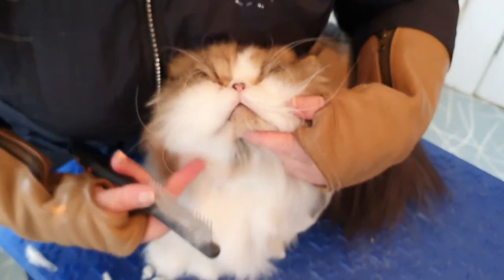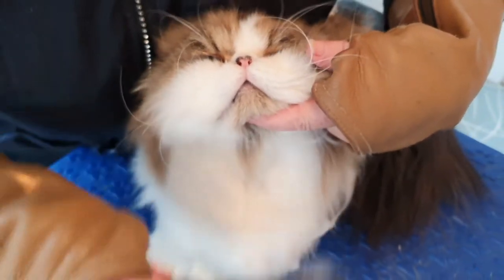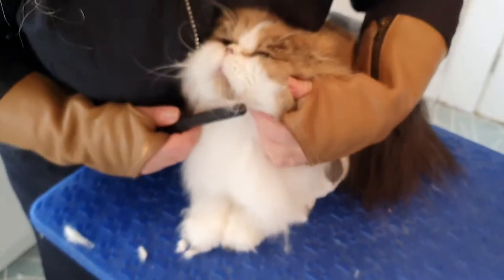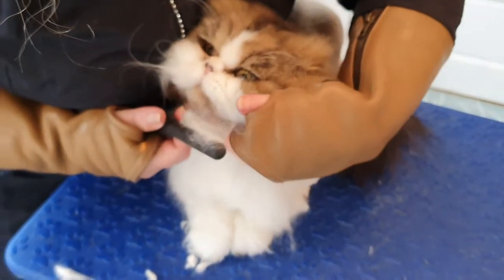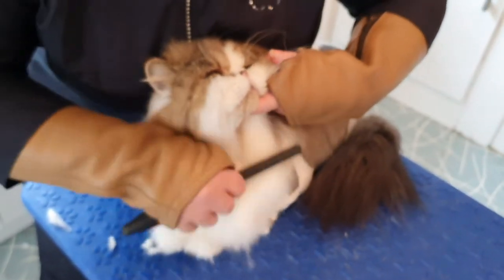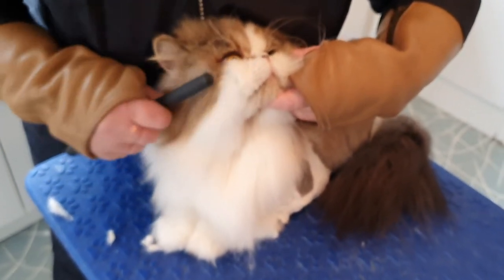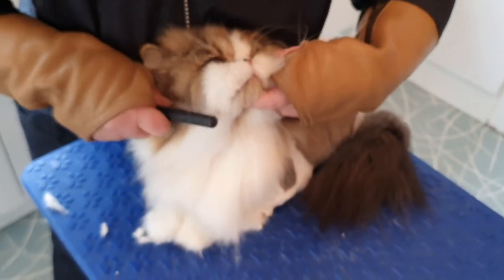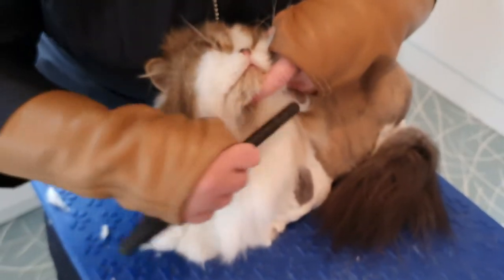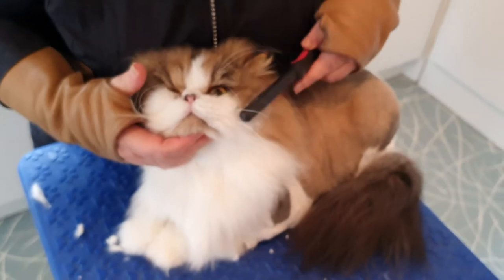We've just clipped a big mat away from under his chin here and we're just grooming through. Then we're going to tidy up this bib and straighten it up in a minute. He's really enjoying under the chin — yes, we stay there, we do that little bit there. This is rather nice — the chin cheeks! We're going to straighten all this bib up because it's looking rather messy. Let's do this side and this side too. Good boy.